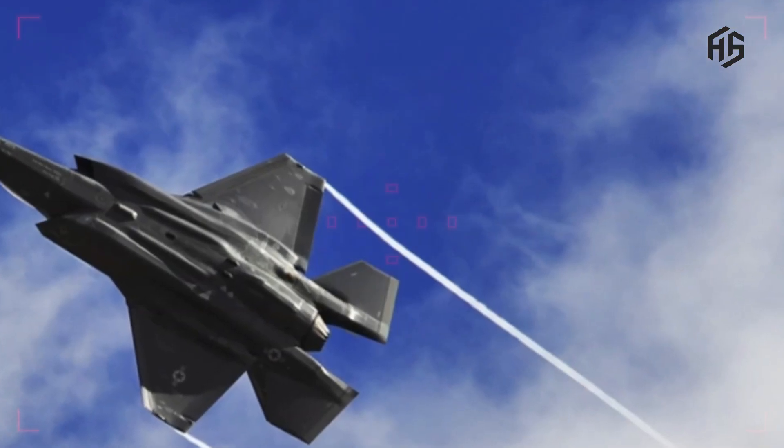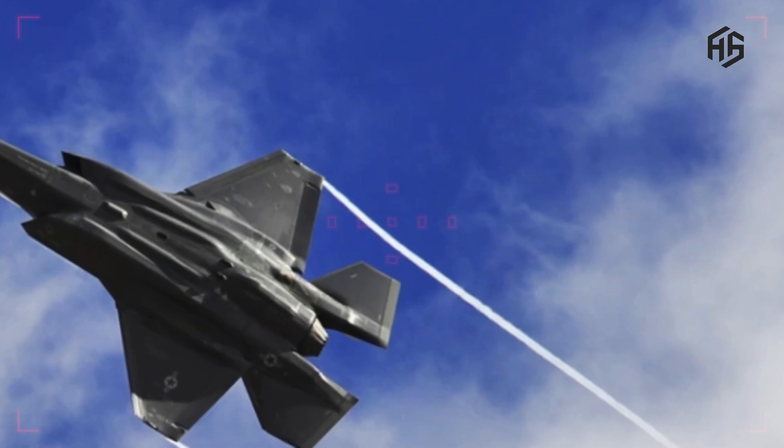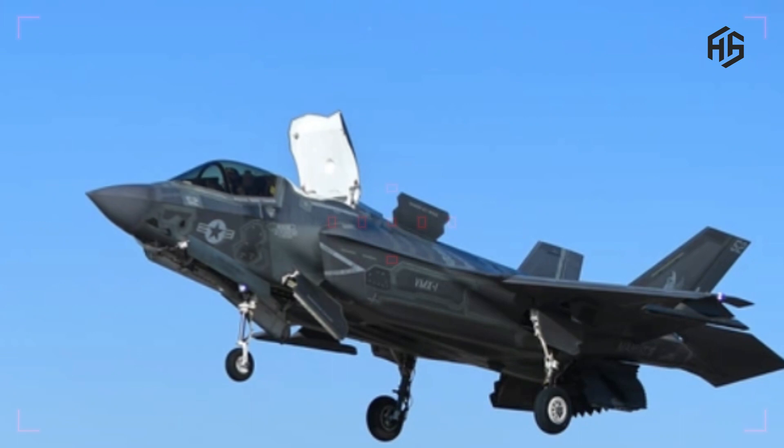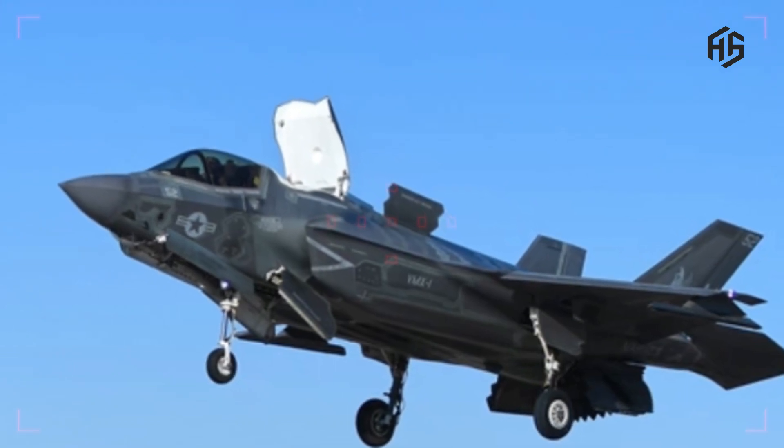Multi-role capability: The F-35 is designed to carry out a variety of missions, including air-to-air and air-to-ground strikes, and can operate from aircraft carriers.